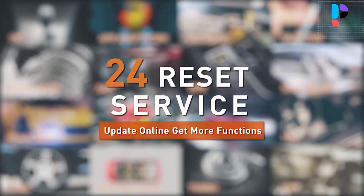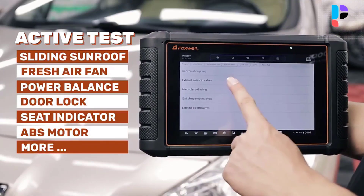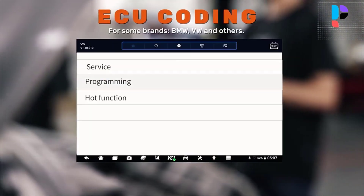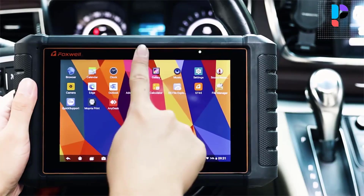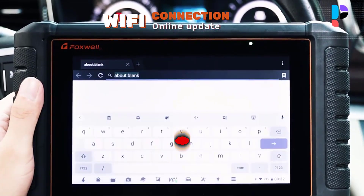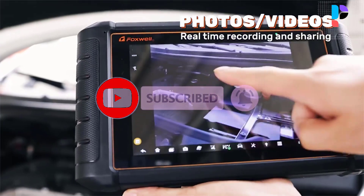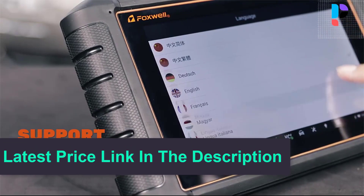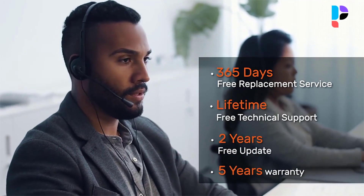It's compatible with almost all car brand vehicles. The GT65 supports bi-directional control over various car systems, subsystems, and components, and can perform active tests like ABS brake bleeding and motor pump tests to determine the integrity of the system or parts by reading the ECU data or by monitoring the operation of actuators, such as switching a solenoid, relay, or switch between two operating states. This diagnostic tool features actuations, adaptations, and control module coding.